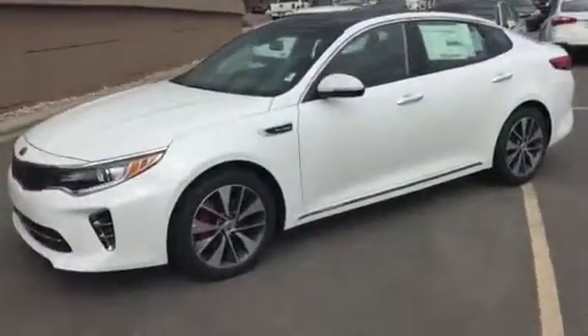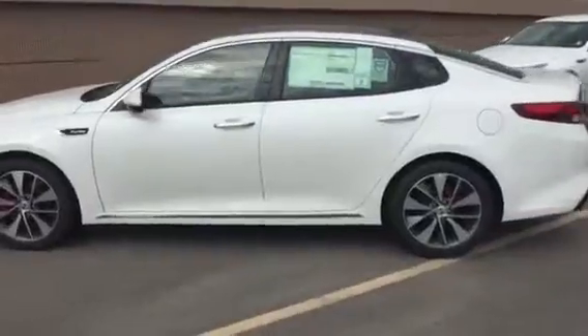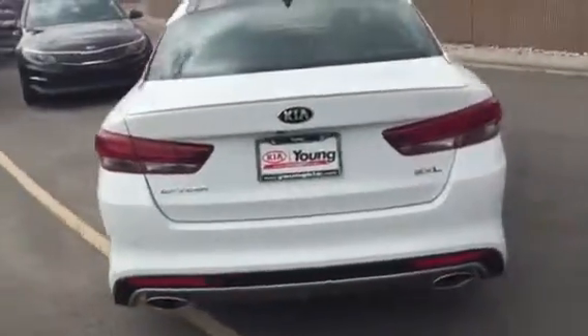Hi, this is Jana with Young Kia. I wanted to shoot you a VIP video of the Kia Optima that you showed some interest in. This particular model I'm doing a walk-around on right here is our SXL model.